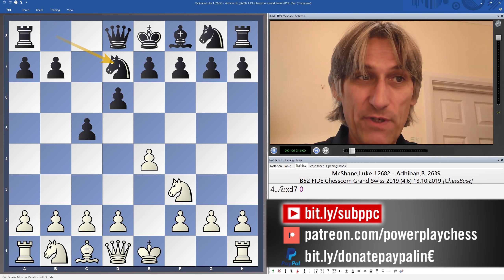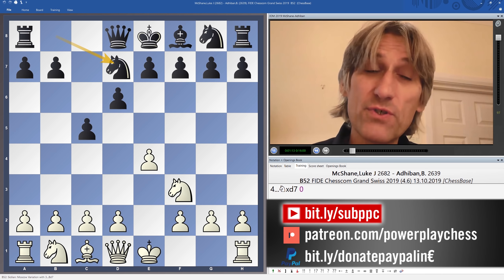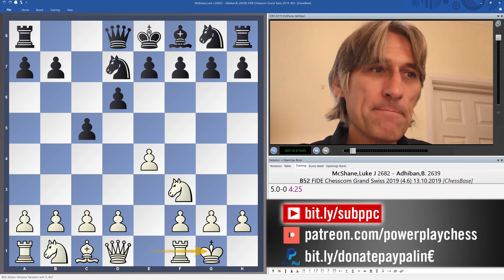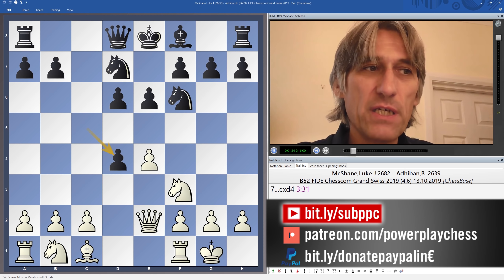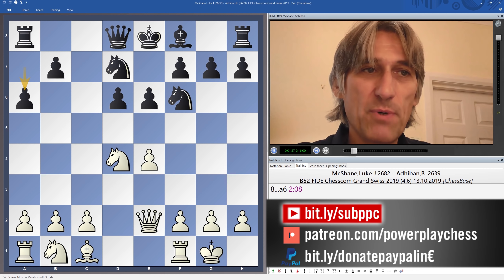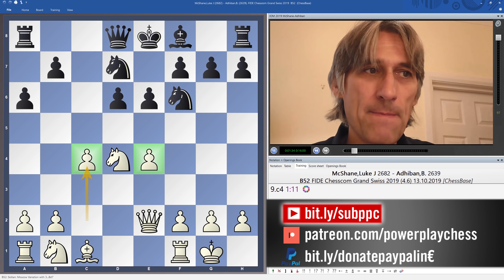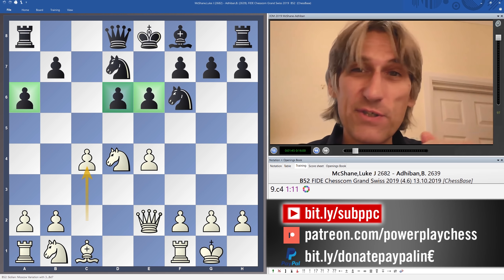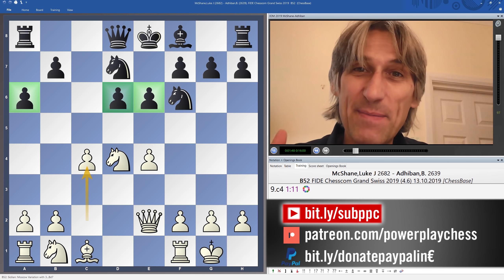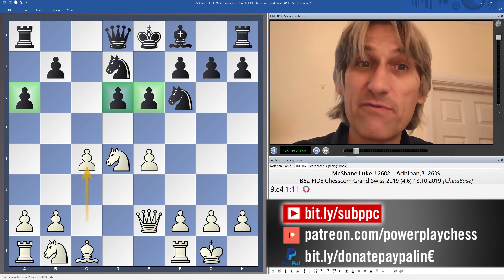Qxd7 is the most orthodox move here, but Nxd7 envisages a certain setup for black which I've always enjoyed playing actually. So all pretty standard so far. And now d4 — McShane is about to set up the so-called Marozzi bind with pawns on c4 and d4, clamping black's centre. Adiban has this so-called hedgehog setup with pawns on the third rank as a barrier. Black looks very modestly placed but is ready to break out — a great counter-attacking system.